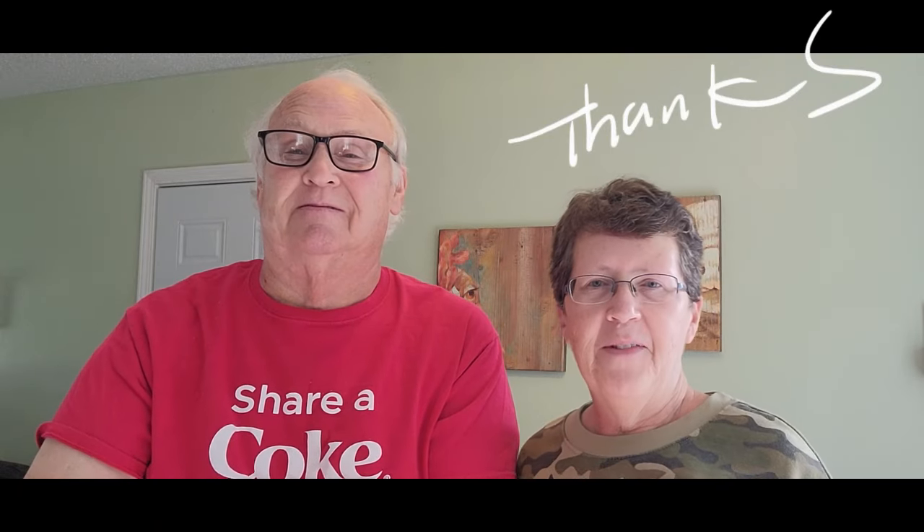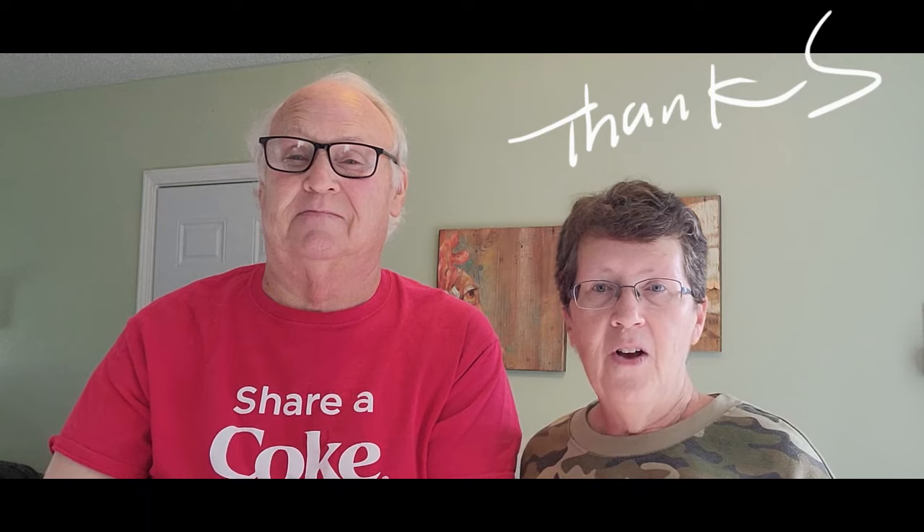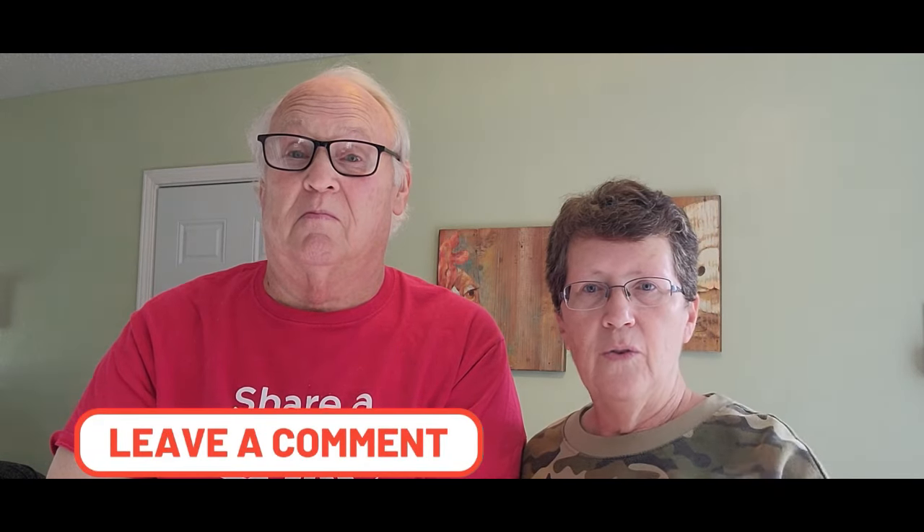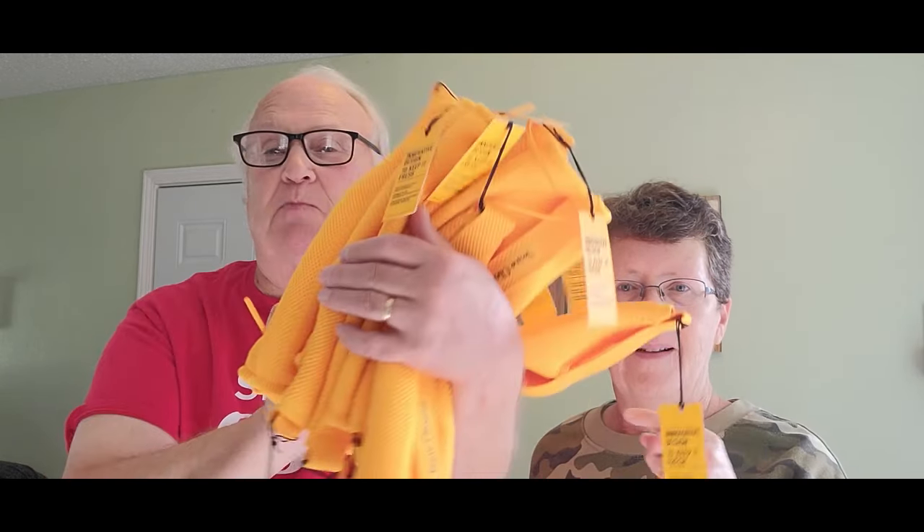We want to make sure that we thank everybody for watching. If you like what you saw, go ahead and hit that subscribe button and click the notification bell. We're going to be trying to do a garage sale here in a couple of days — we'll try to do it live, if not we'll record it and play it back. Make sure you leave us a comment, and as always have a good day. Thanks for watching, and remember — they're not all winners but you can always find something. We have fun! Bye bye everybody, we'll see you next time!